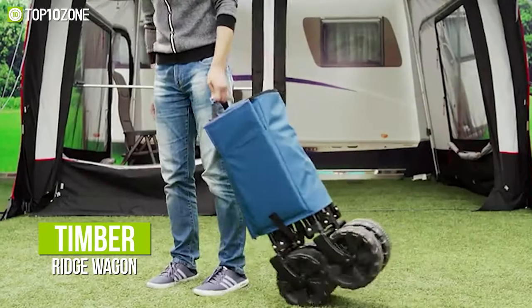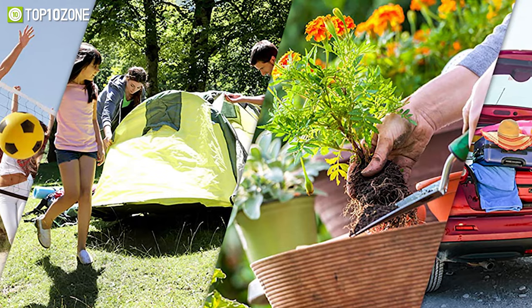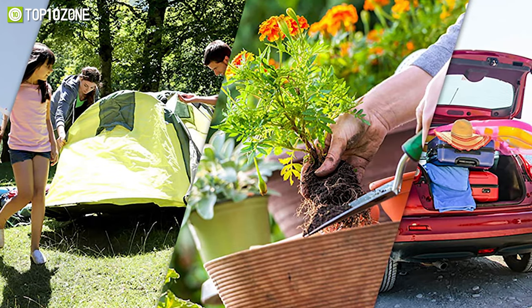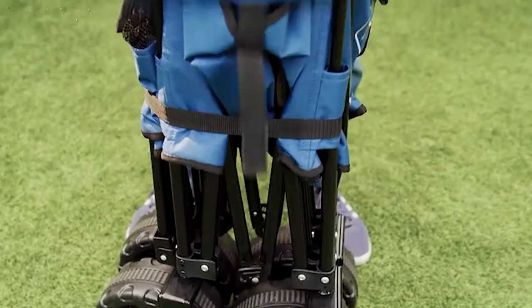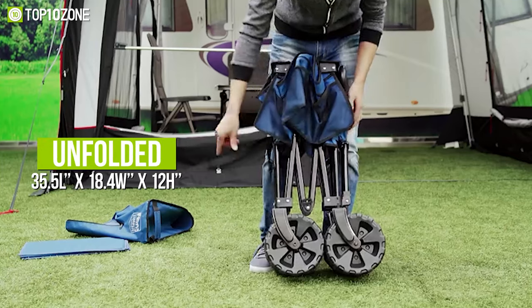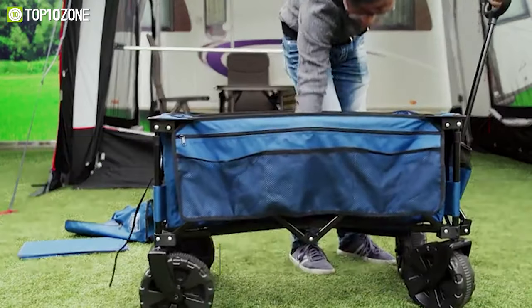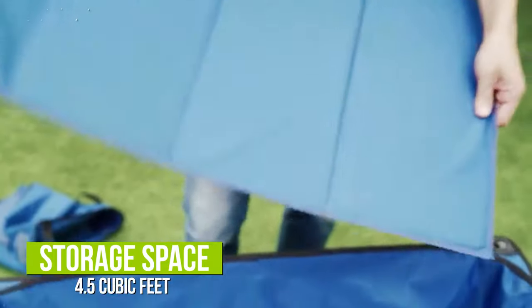Now, get introduced to the Timber Ridge Wagon, an essential utility cart ideal for gardening work, trips to the beach, and shopping. This is a no-installation required wagon cart, and when unfolded, it measures around 35.5 inches in length, 18.4 inches in width, and 12 inches in height, with 4.5 cubic feet of storage space.